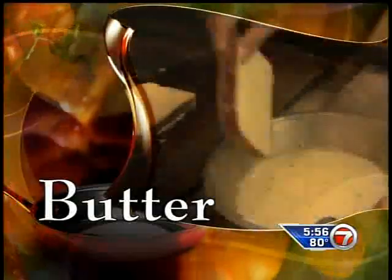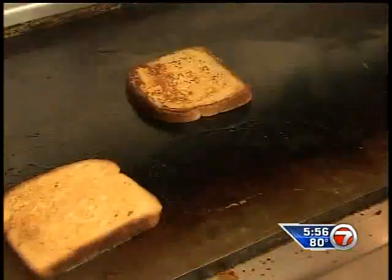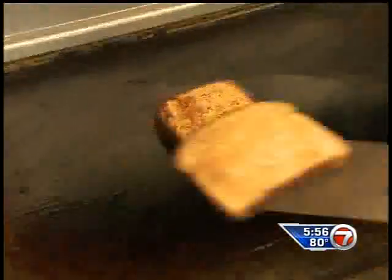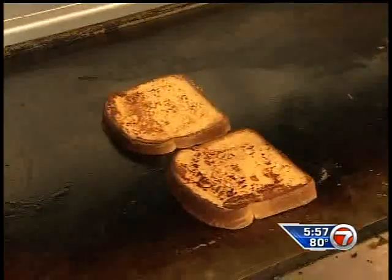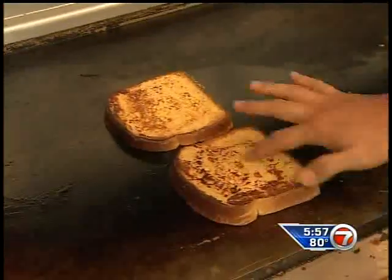Next, add a dab of butter on a flat top grill and let it cook on both sides. This will make basic French toast. I want a fully cooked egg and I want a little bit of a crust, although inside I want it a little bit soft.